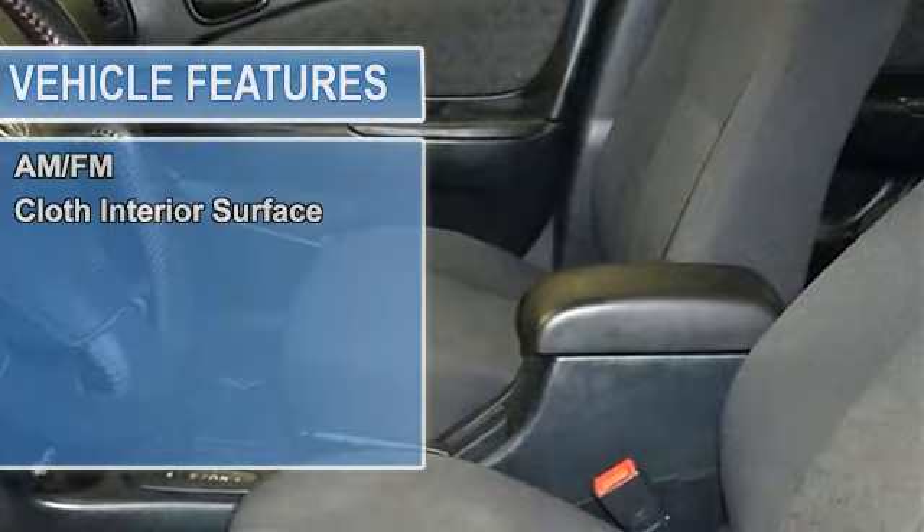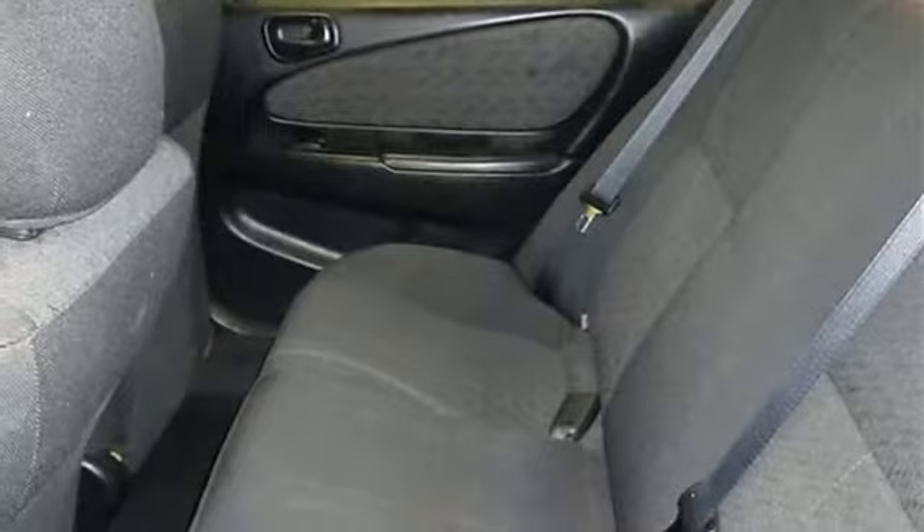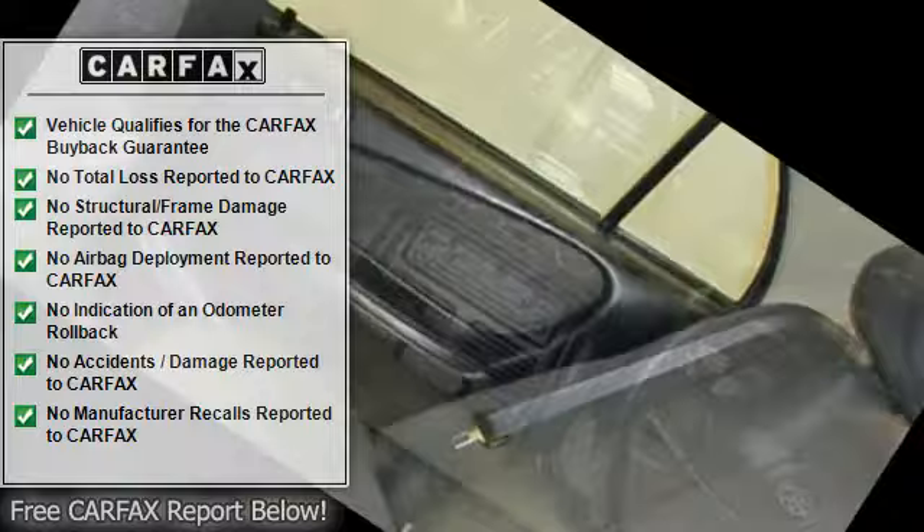Click now. Approximate original base sticker price: $13,600. Key features include child safety locks, bucket seats, and front disc rear drum brakes.